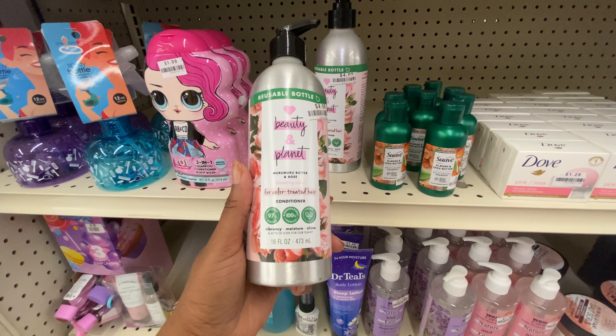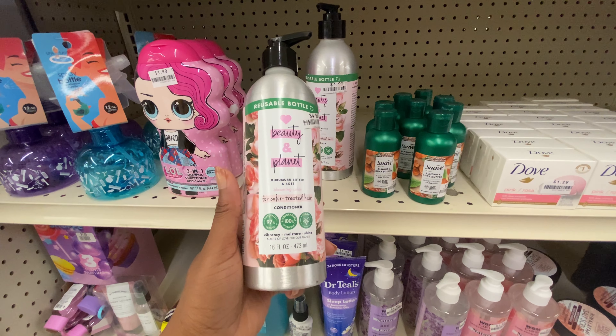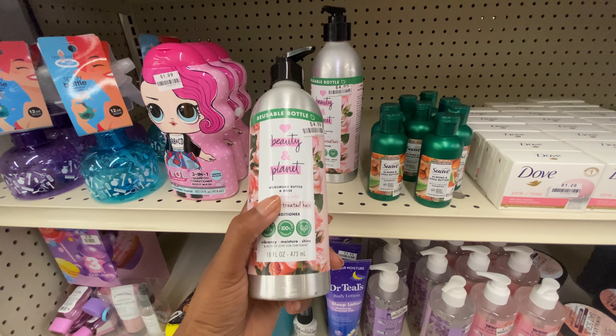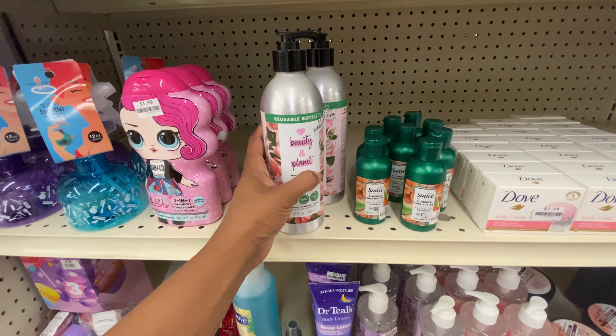Here's something from a brand we see in Target — this is conditioner for color-treated hair by the brand Beauty and Planet in the scent Mirror Mirror Butter and Rose. Never heard of mirror mirror butter — I have no clue what that is. It's $4.99 and they say the bottle is reusable — the bottle is quite heavy, very thick and heavy, similar to a canned good.